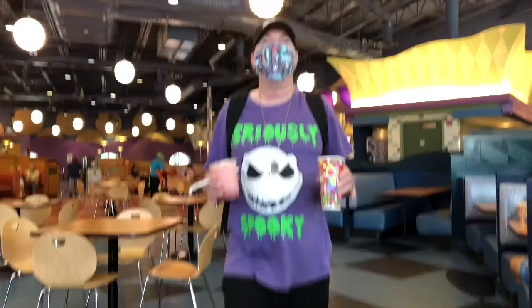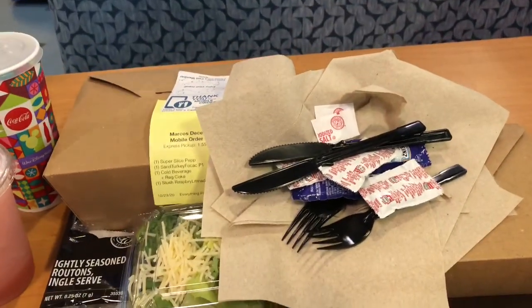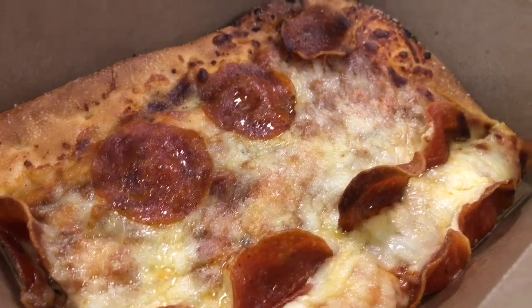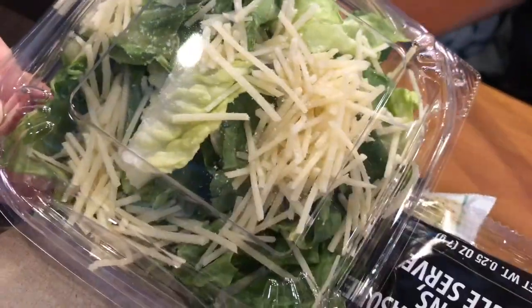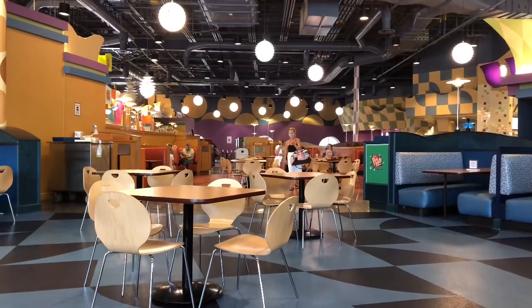We placed our order and they called us when it was ready — they kind of text you. I just bought myself a slushie and got Eva a Coke. I'm going to have pizza, and she's going to go with the sandwich — I think it's a turkey sandwich. Here's my raspberry lemonade, and here's Eva's sandwich, which looks really good. Hers comes with french fries and a salad. Mine is just a pepperoni pizza.